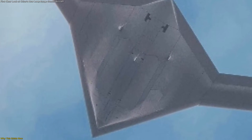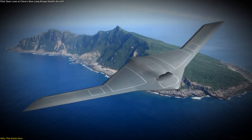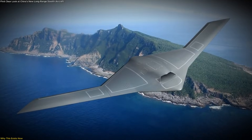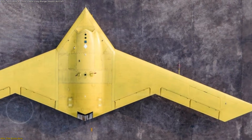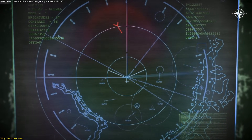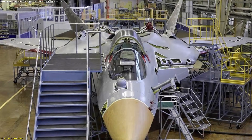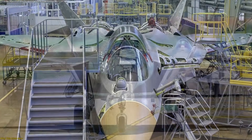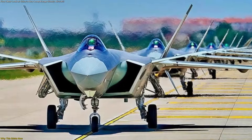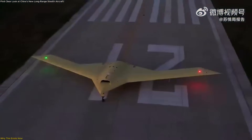A long-range aircraft, especially one designed with low visibility in mind, provides decision-makers with options that can be adjusted in real-time, redirected mid-mission, or scaled without committing to irreversible actions. This new flying wing platform appears to address those exact needs. Its design suggests it is meant to operate far from home bases, remain difficult to track, and carry payloads internally to preserve efficiency. These characteristics build directly on advancements already demonstrated in other Chinese aerospace programs, including the J-20 and the newer J-35. Each of those programs contributed lessons in materials, shaping, and sensor integration.